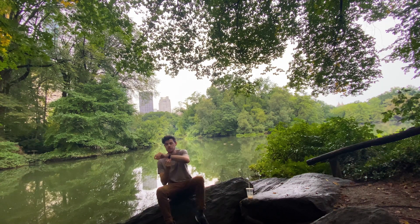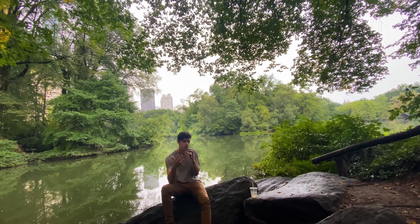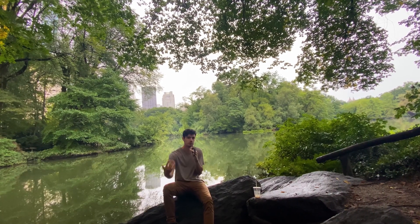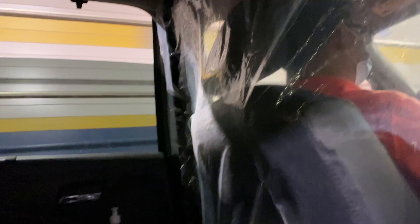So they say to write what you know, and the reason for that is you want to play to your strengths whenever possible. And believe it or not, your life experiences and your unique perspective on life are a strength — depending on what story you're trying to tell and of course where that story takes place.